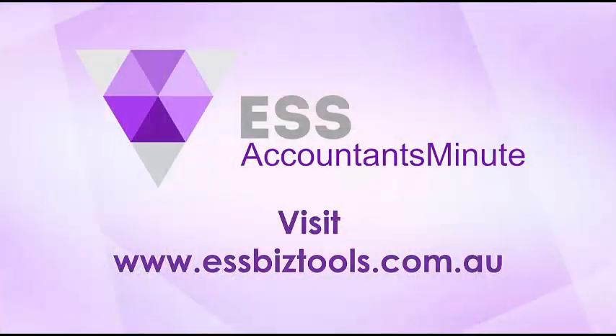That's the overview of what we have covered in this edition of Accountants Minute. Please visit our website www.essbiztools.com.au to get a full overview of the wide range of product packages developed by ESS BizTools to assist accountants, bookkeepers, and business advisors to deliver a great range of advisory services so that you can be the key advisor to your clients. Stay safe, have a great day, goodbye — we'll see you next time.